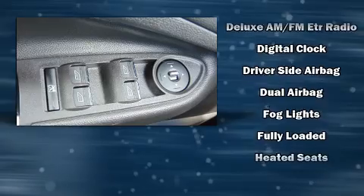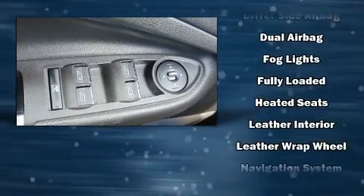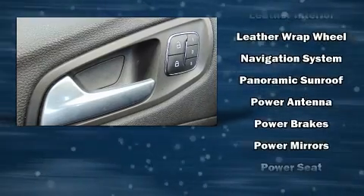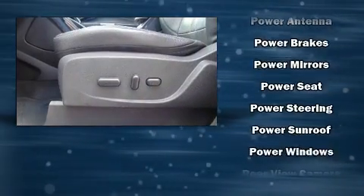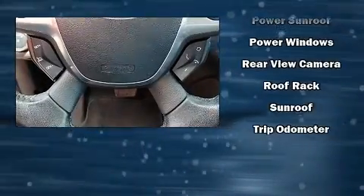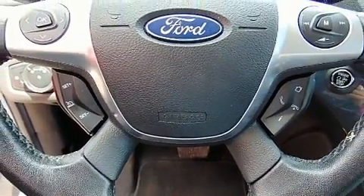Ford also prioritized safety and security by including dual front impact airbags with occupant sensing airbag, brake assist, and four-wheel disc brakes with ABS. Various mechanical systems are monitored by electronic stability control, keeping you on your intended path.